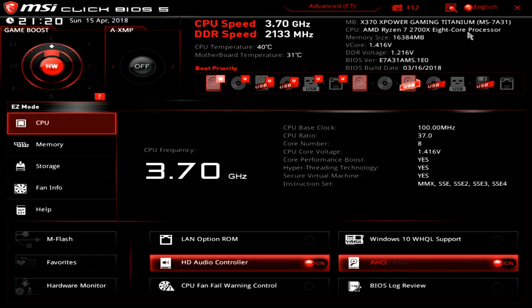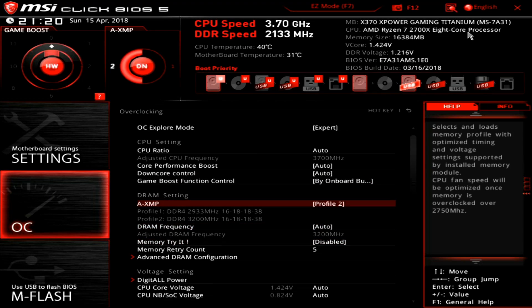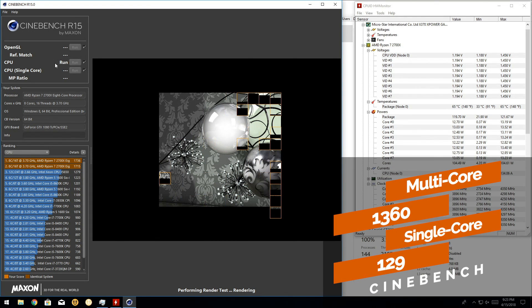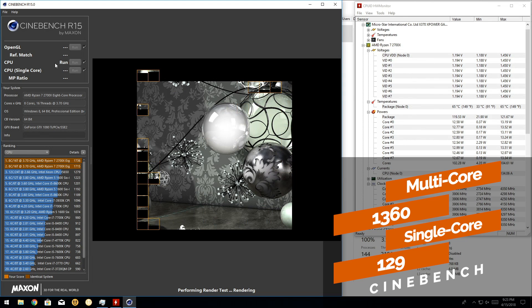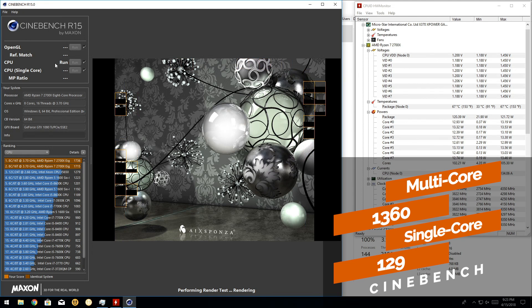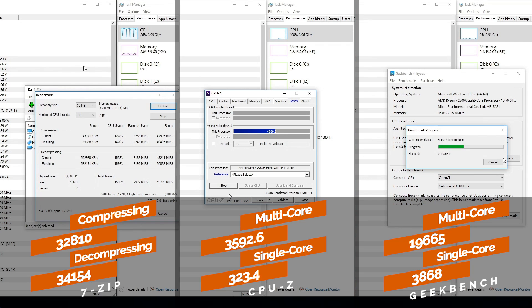After that, we got our 2700X up and running, set our memory speed to 3200 MHz, and it was off to the races. We expected the board to significantly hinder the processor's performance — enough that we'd probably recommend pairing your new Ryzen 2 processor with an X470 board — but surprisingly, that's not what the numbers told us. Not even close. The weirdness kicked in almost immediately during our first run of Cinebench, where single-core performance on the X370 was only one point off from the X470. Even weirder, multi-threaded performance was actually higher on the old board than on the X470 — only by nine points, but higher is higher.